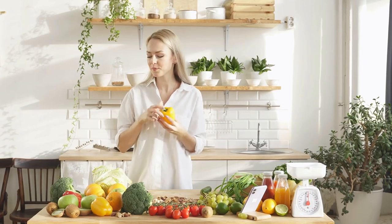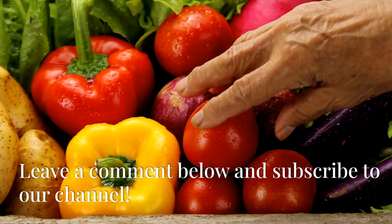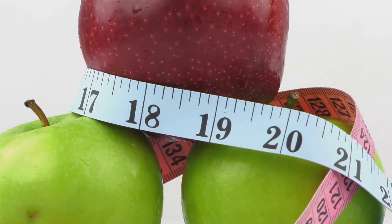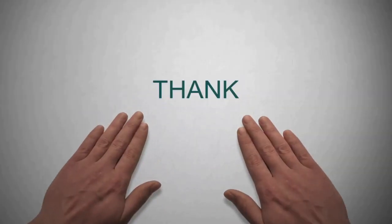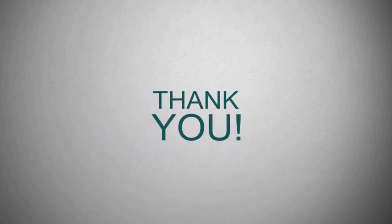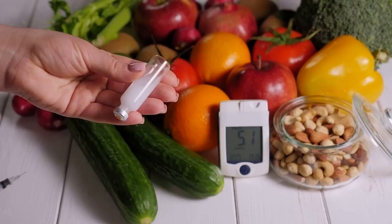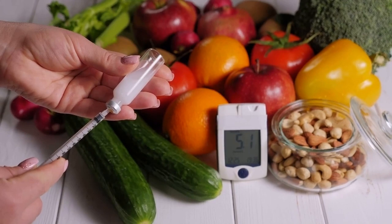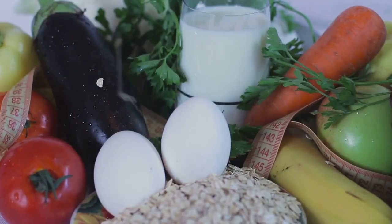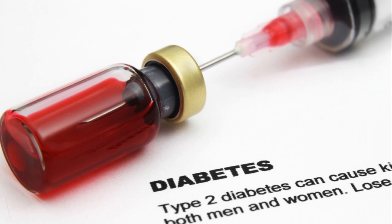If you found this video informative and helpful in your journey with diabetes management, please leave a comment below. Don't forget to use the calorie and protein calculator linked in the video description to track your nutritional intake. Remember, managing diabetes is not just about avoiding certain foods but incorporating the right ones that help strengthen and heal your body. Stay tuned for more health tips and guides to empower your journey towards a healthier and stronger life.